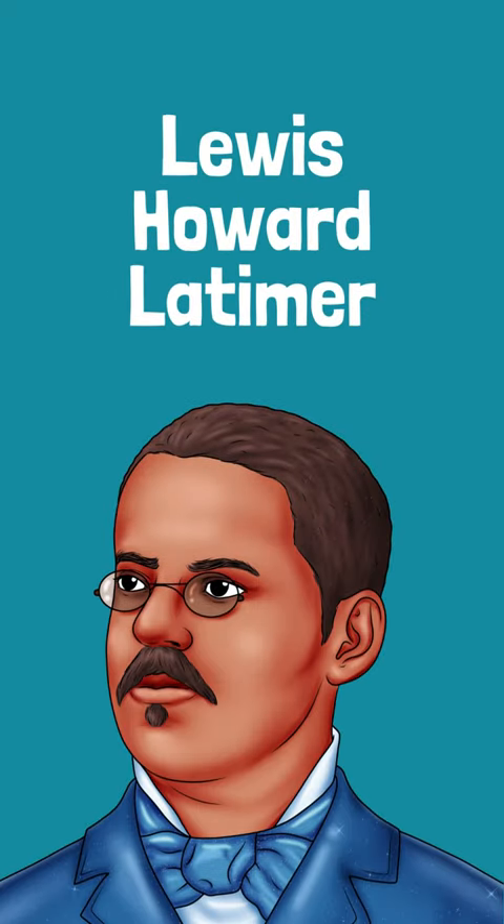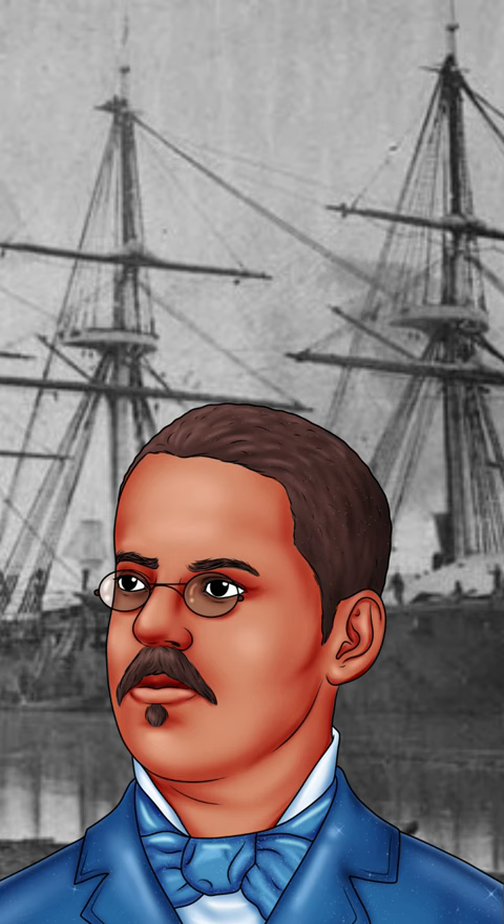Did you know Lewis Howard Latimer worked with two famous inventors? While he was in the Navy, Lewis taught himself to become a draftsman.